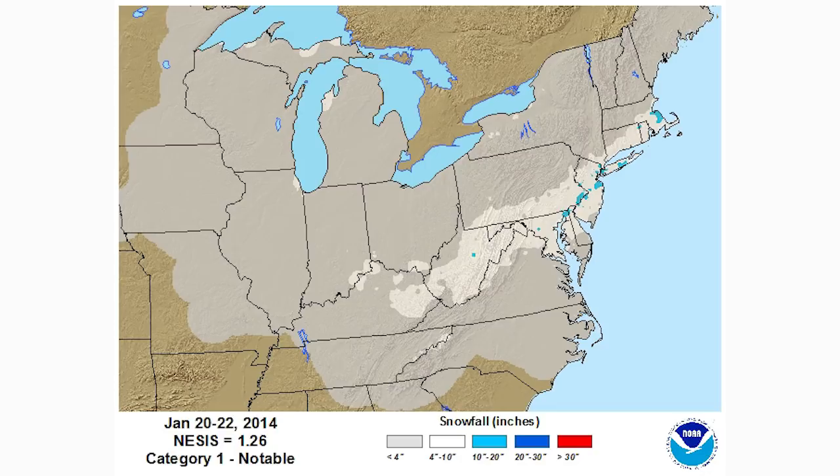This one is from January 20th through 22nd, 2014. It tracked a little further north through north-central Virginia and then out through Delaware. It brought a lot of snow to similar areas but influenced and brought a lot more snow to northern New Jersey, New York City, and southern New England. The storm probably tracked just south of that bullseye area out to sea.